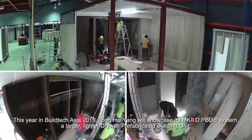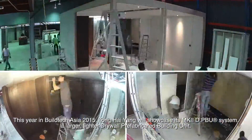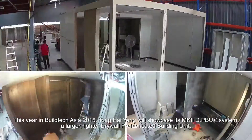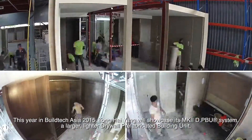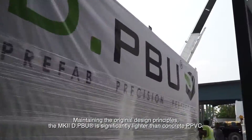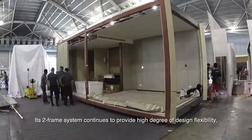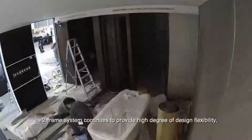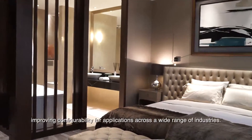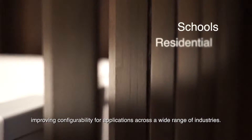This year at Build Tech Asia 2015, Tong Hai-Yung will showcase its Mark II DPBU system — a larger, lighter drywall prefabricated building unit. Maintaining the original design principles, the Mark II DPBU is significantly lighter than concrete PPVC. Its two-frame system continues to provide a high degree of design flexibility, improving configurability for applications across a wide range of industries.